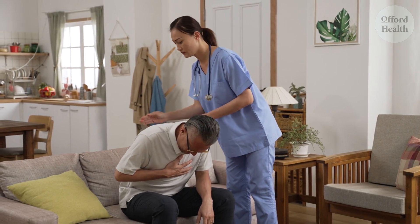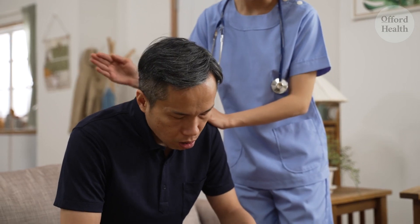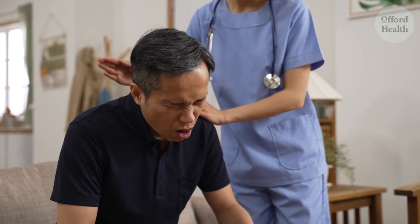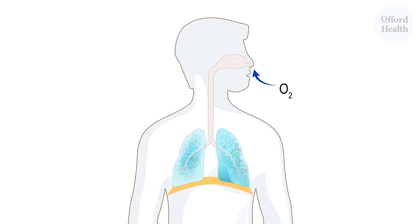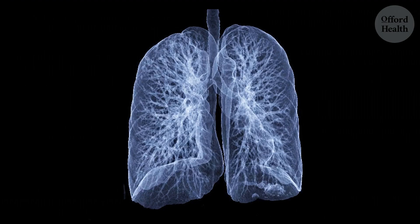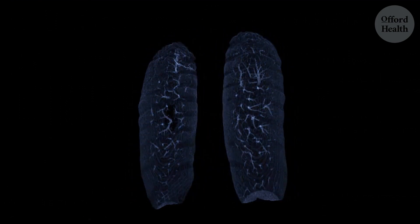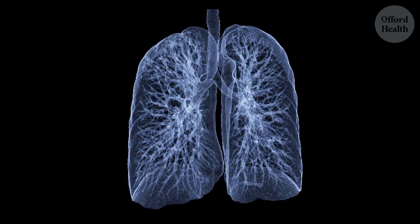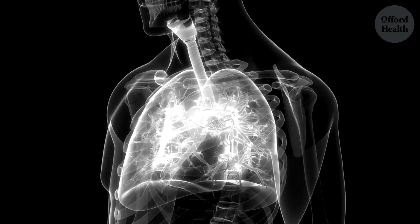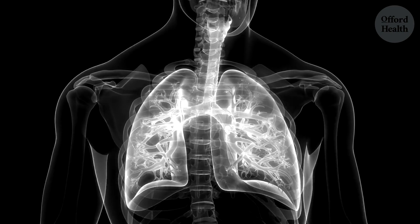With cupped hands, let someone rhythmically tap your back, mimicking the sound of raindrops on a window pane. These vibrations help to further break up the mucus, making it easier to expel. Repeat the tapping technique, allowing gravity to guide the mucus towards your larger airways, encouraging the mucus to make its way out. Remember, postural drainage is most effective when combined with controlled coughing. After each position change, cough gently to expel the loosened mucus. This combination of gravity and controlled coughing is like a double whammy for your lungs, leaving them feeling refreshed and revitalized.